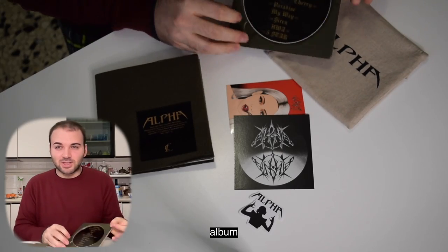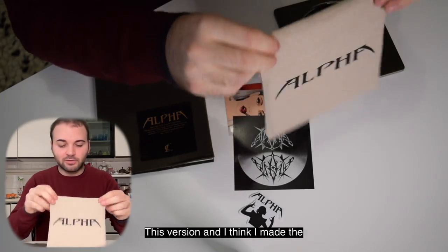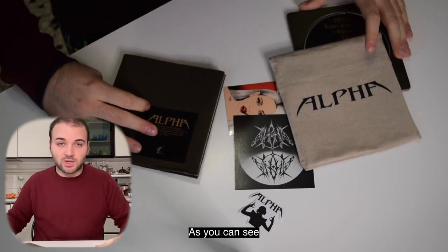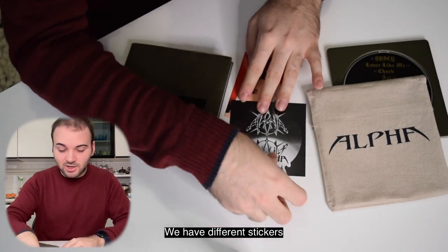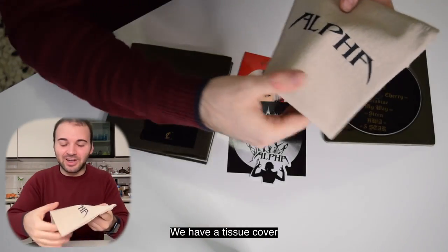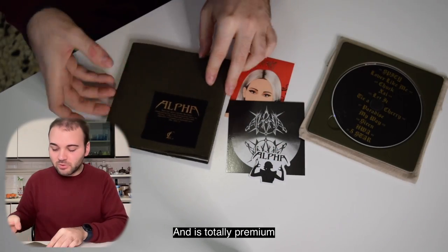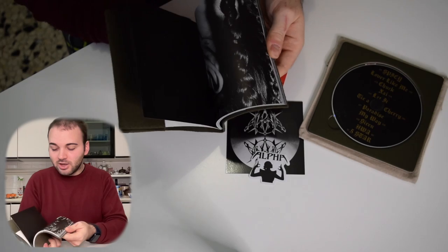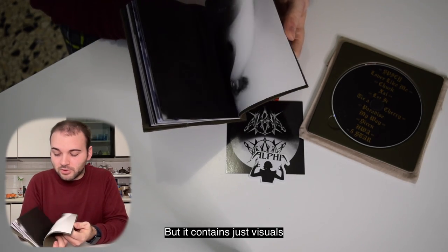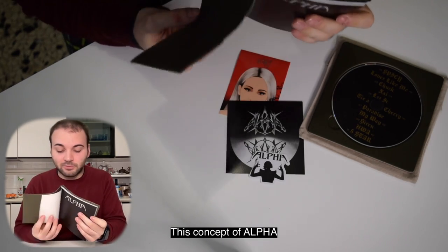So, final considerations about this album — I really love this version and I think I made the right choice to choose it. As you can see, we have different stickers, a plastic cover, and a tissue cover. It's pretty unique and totally premium. This booklet doesn't contain any lyrics about the songs, but it contains just visual photos and everything about the concept of Alpha.